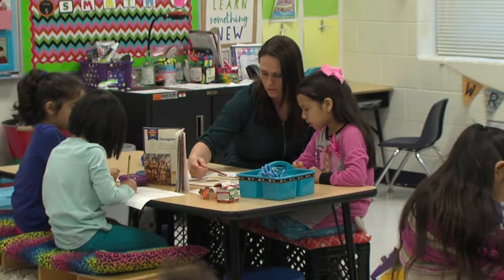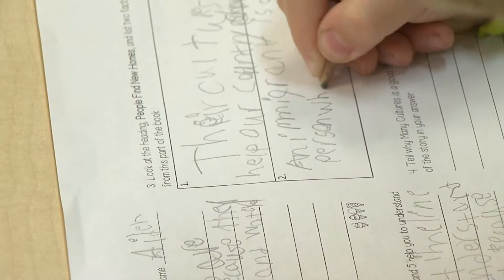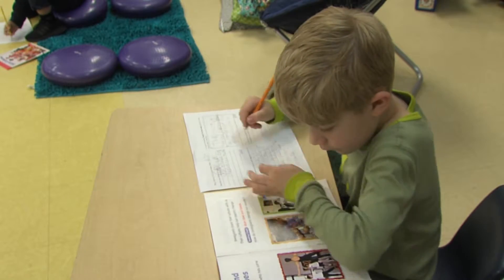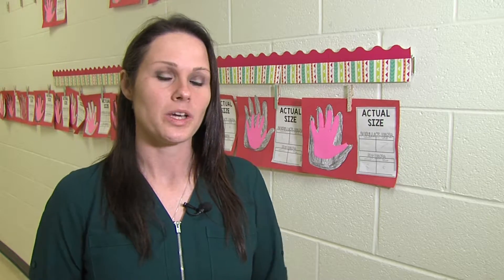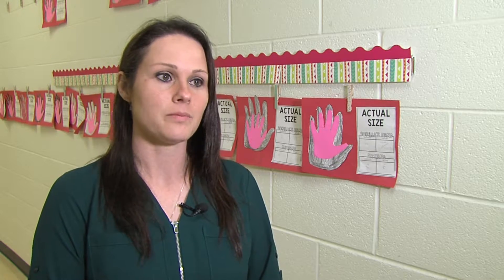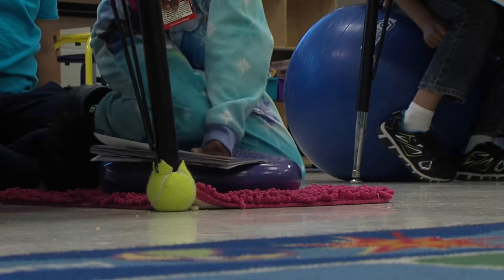First grade teacher Tasha Stewart was on board with the concept from the beginning, and she's already seeing results. The kids are focusing better and seem more engaged. Once you get the kids excited, you get more out of them. Definitely able to set that expectation higher for them, and if you have something they want to work for, they'll reach that.